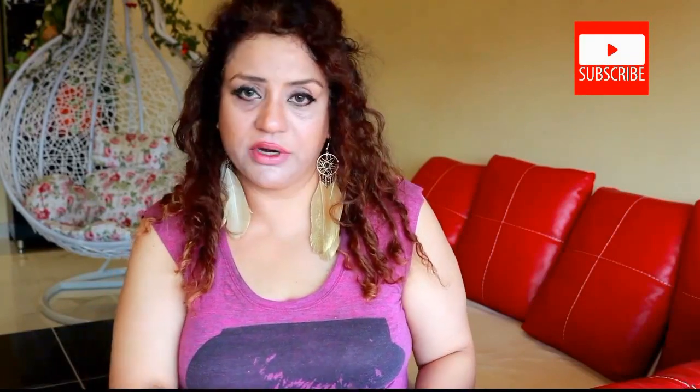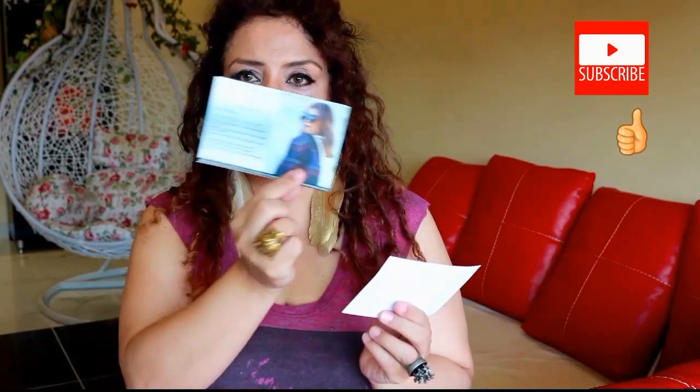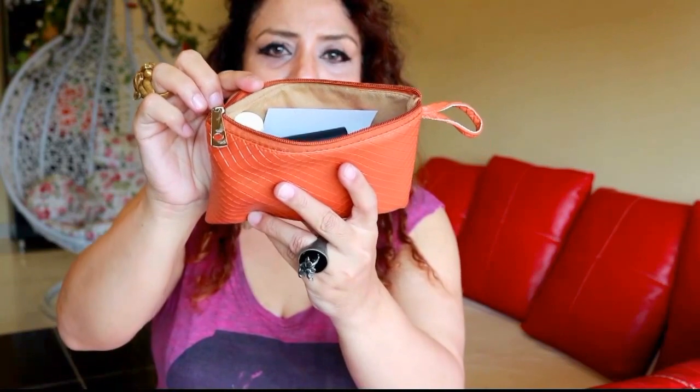So the first thing I'll pull out are these cards — 'Go Get It Girl, Dear Milly, have fun trying these out.' This is a list of all the things inside the box, and here is a contest which I never participate in, so out you go. This is what the bag looks like — it is packed to the brim with goodies.